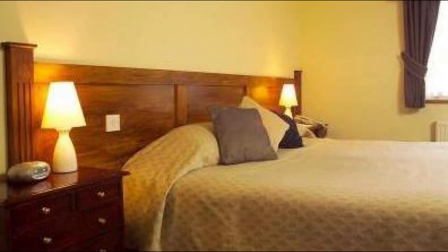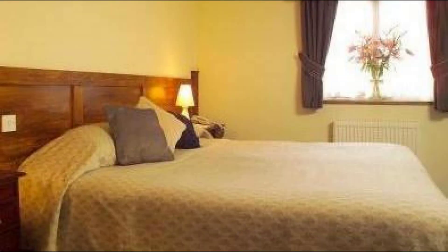Hi, welcome back to my channel. You are now watching a 3-star property. In this property, 2 types of room are available on Agoda.com.